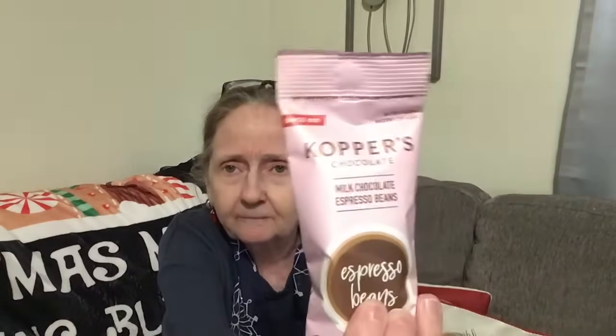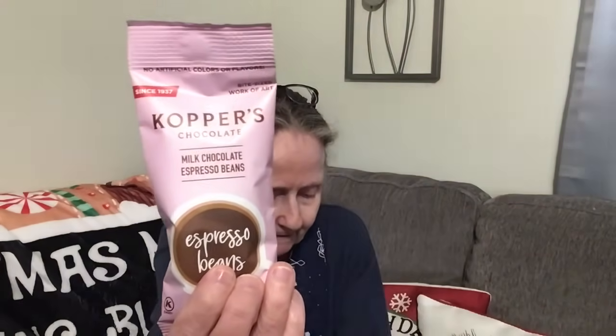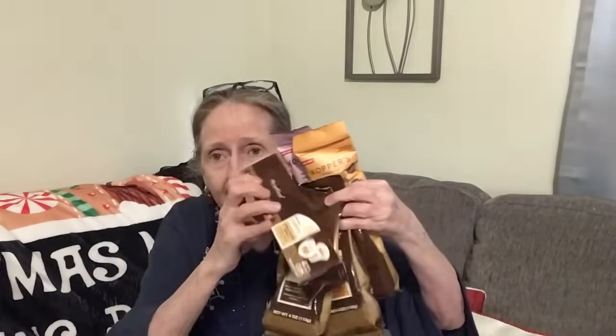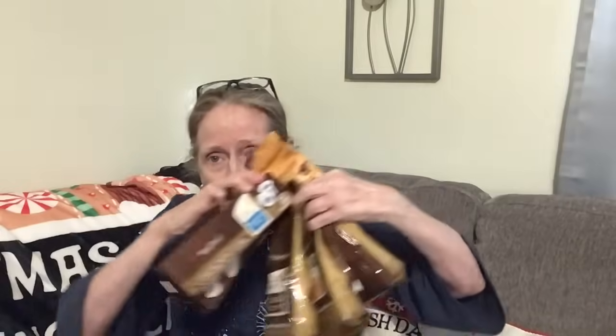I found the Copper's chocolate — and with the coffee, guys, you can make such a great basket. They have the Copper's milk chocolate espresso beans — two ounces — and then they had the dark chocolate ones too. Put that with the Harry and Davids, all these flavors, and even your little Dunkin' gift. Done.